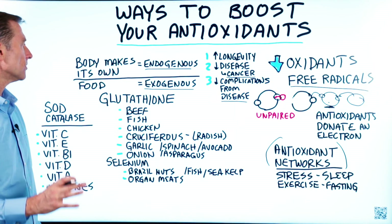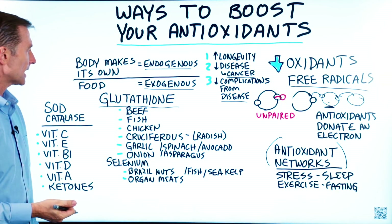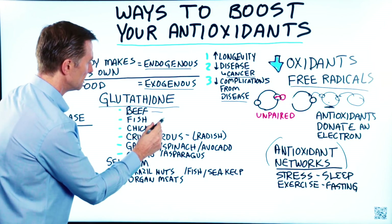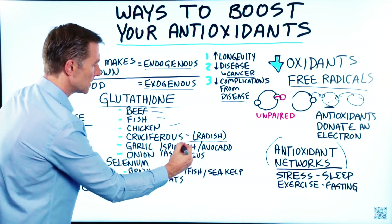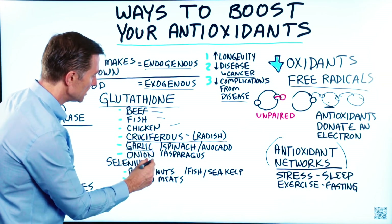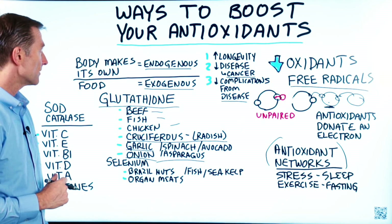One of the most powerful antioxidants your body has is glutathione in the liver, and it's sulfur-based. Here are some foods that can help provide the raw materials for that antioxidant: high quality beef, fish, chicken, and definitely cruciferous vegetables. Radish is very high in sulfur. Garlic is very high in sulfur. Onion is very high in sulfur. Spinach, avocado, and asparagus all have massive amounts of antioxidants.